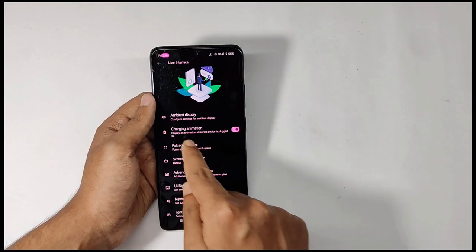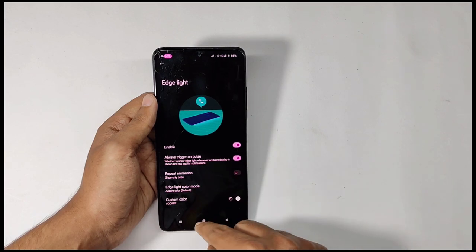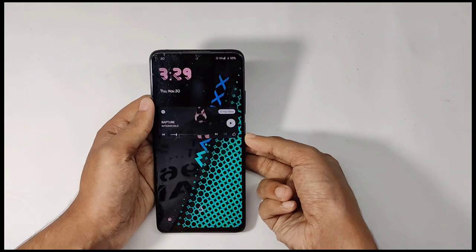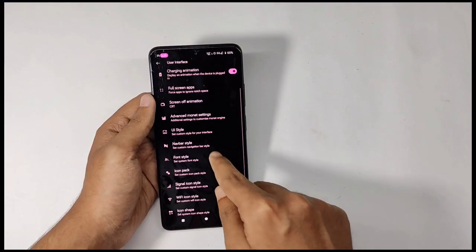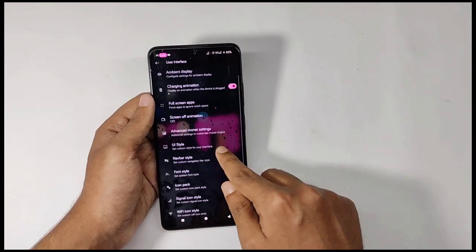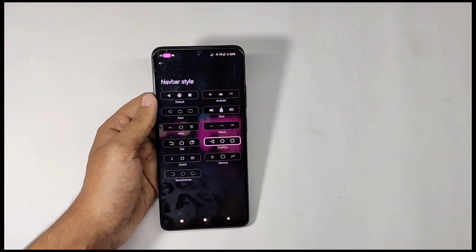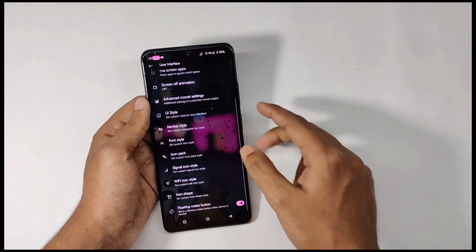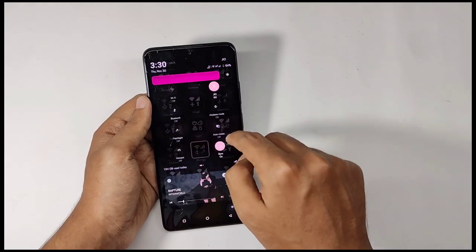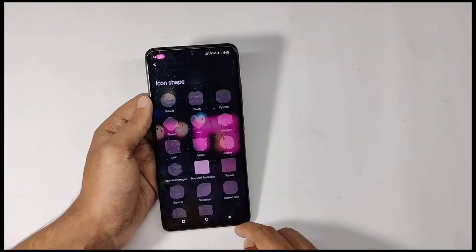For miscellaneous features, you can customize the ambient display, including edge light which triggers light on the edges when a notification arrives. You can also customize your screen-off animation — if I select the CRT style you get that animation when turning off the screen. You get various UI styles like Shishu Nights which changes the UI and shows wallpaper on your settings background, various navbar styles like OnePlus style, font styles, icon packs like the Plumpy icon pack, customizable signal and Wi-Fi icons, and finally app icon shape customization.